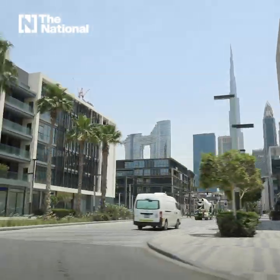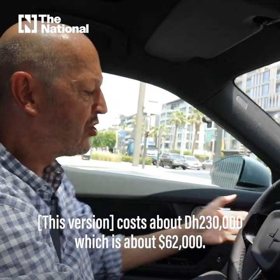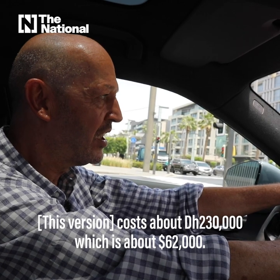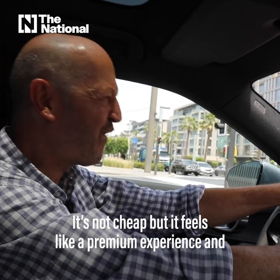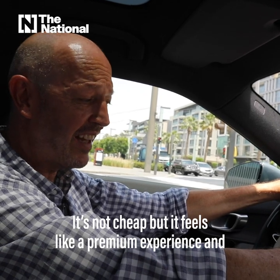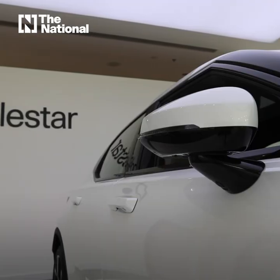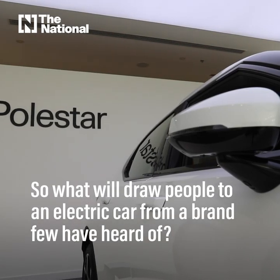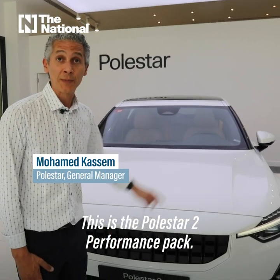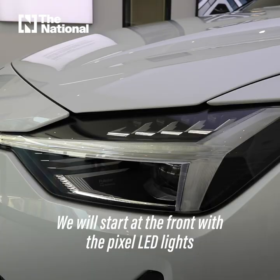It costs about 230,000 dirhams, which is about sixty-two thousand dollars. It's not cheap, but it feels like a premium experience and it's got some serious power. This is the Polestar 2 Performance Pack, and here are five things that will make you want to buy this car.